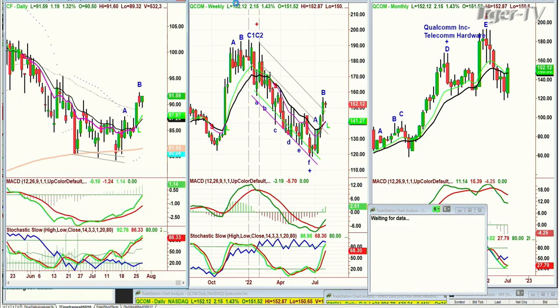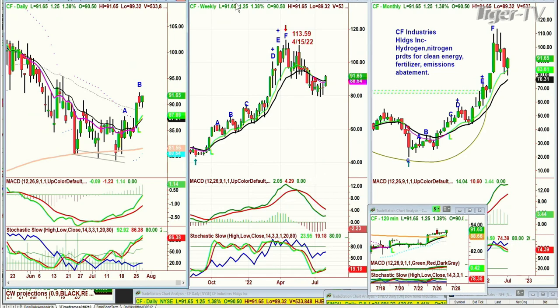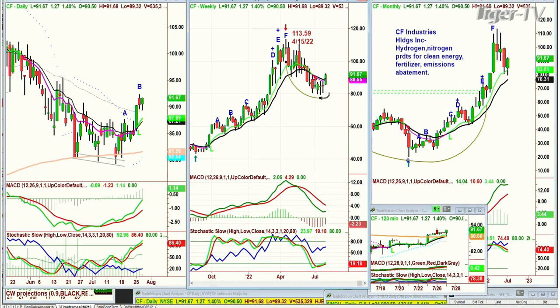On CF Industries Holdings — hydrogen/nitrogen products — I looked at it yesterday and still like it at $91.65. I had it noted for subscribers as a stock to watch but we didn't take a trade. It's had a big move from $113 down to the $79-80 area and is way above all the different moving averages. I like it more as a trade — not a big position just yet. There's a lot of work to be done in the weekly chart, but it's starting to form a cup formation from the doji candle high in April 2022 at $113.59.